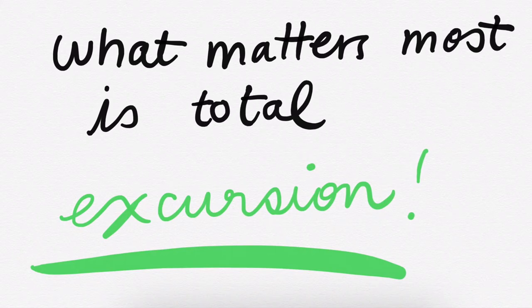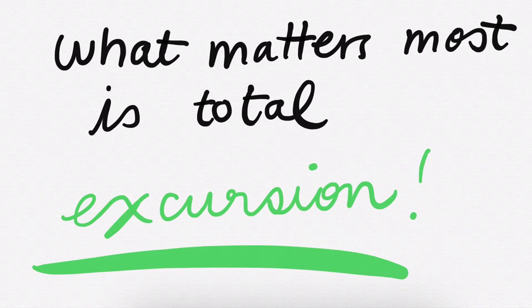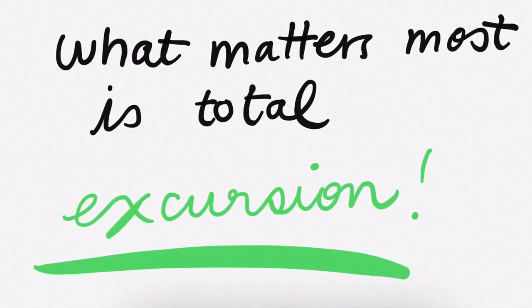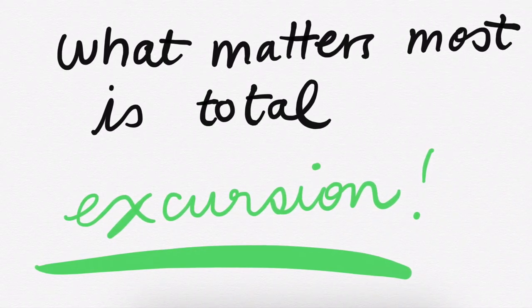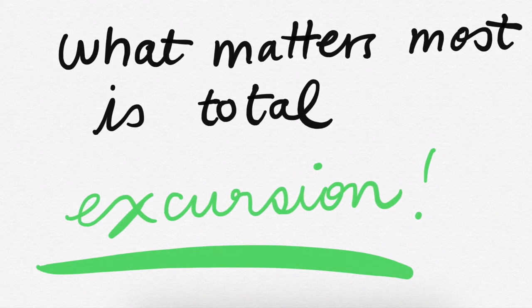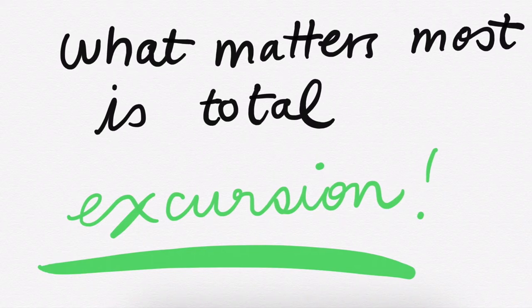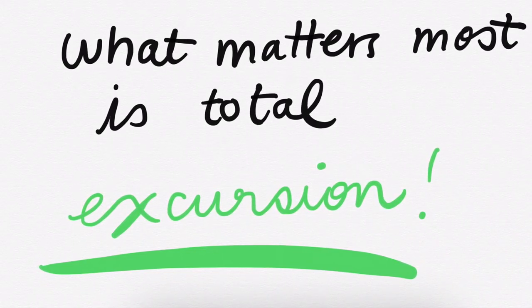A great thing to do is look at your horse when you know he's sound and see what his normal is, so that if anything happens you can compare back and see if one side is now different. As long as the horse isn't lame on both hinds — which does happen — but as long as we're looking at a unilateral lameness, we can compare the horse to himself and tell which side is affected.